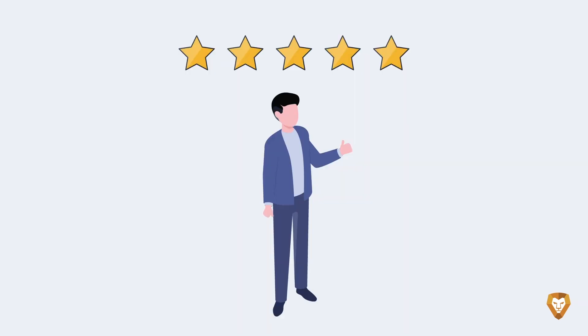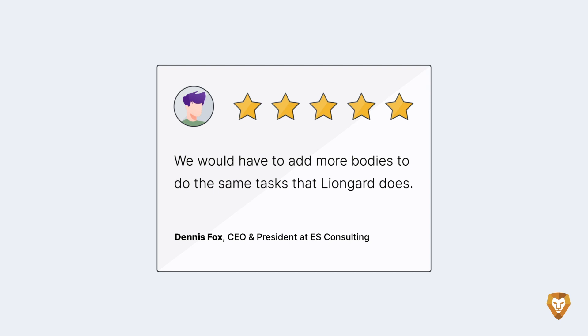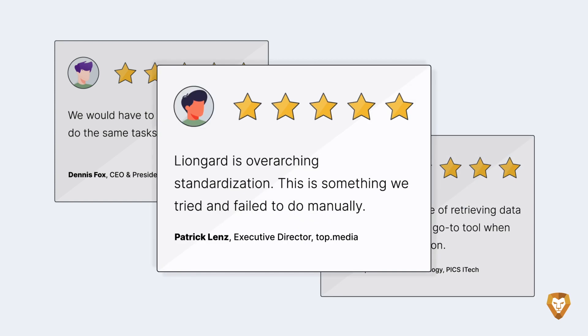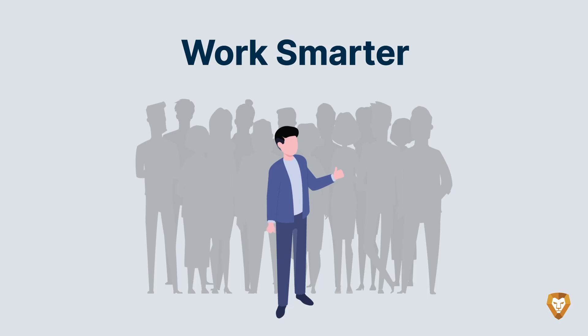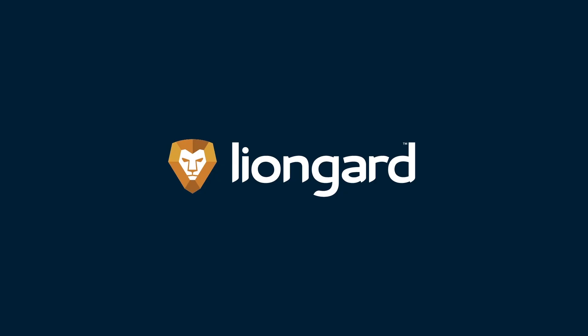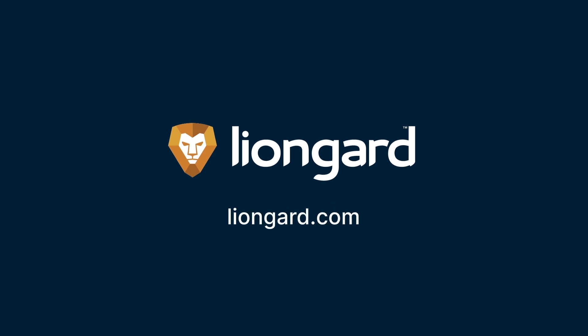But don't just take Bob's word for it. Here's Dennis, and another Bob, and Patrick — all operating at scale with LionGuard. Be like Bob and many others, and manage modern IT with confidence with LionGuard. See more at LionGuard.com.